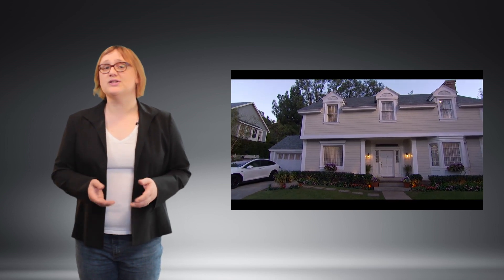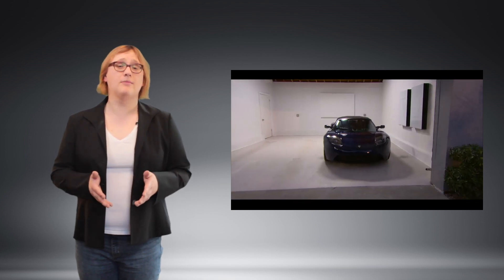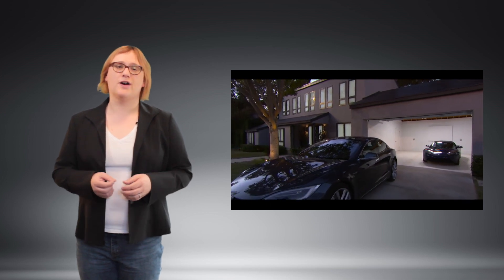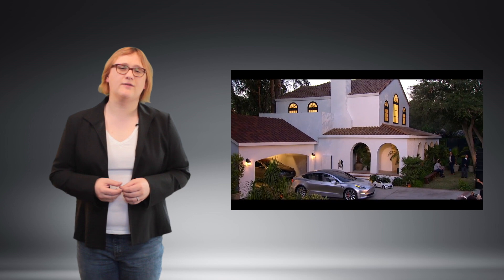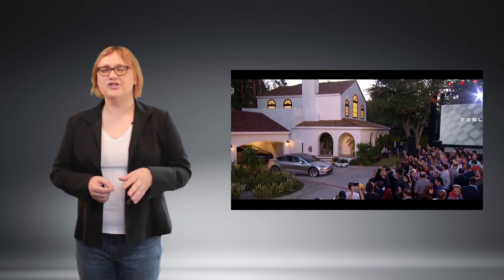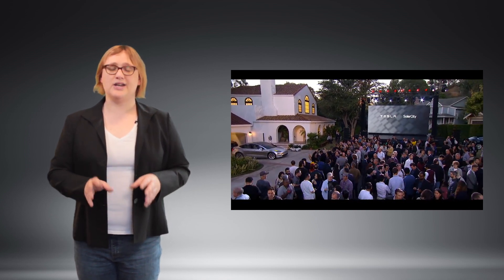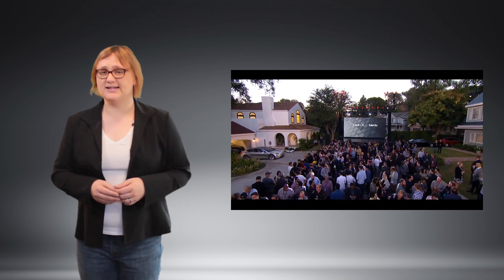Tesla's goal is of course to encourage all of us to dump fossil fuels for good and generate some — although not all — of our own energy using clean, green power from the roof of our home. As Musk admitted when unveiling the solar roof back in October, we're still going to need large-scale energy generation projects in addition to home-based generation if we move all of the world's energy needs, including transportation and heating, to solar-based electricity.